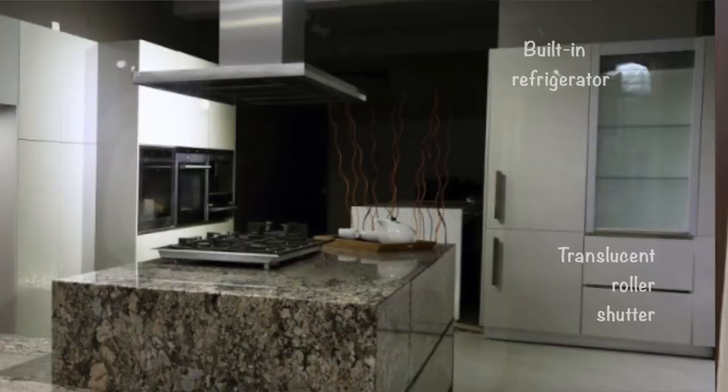In the tall units we also have a built-in refrigerator, and a translucent glass rolling shutter was placed which can house all the loose appliances like your mixer, toaster, hand blender, etc.